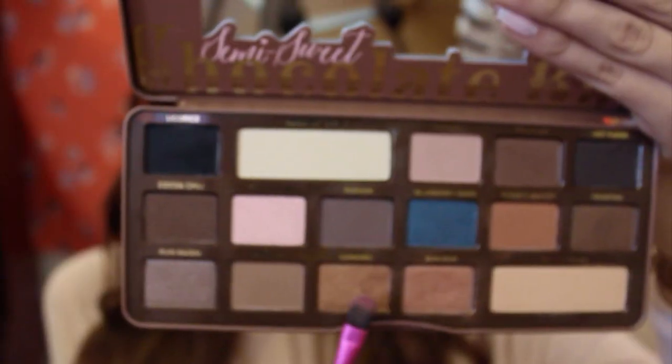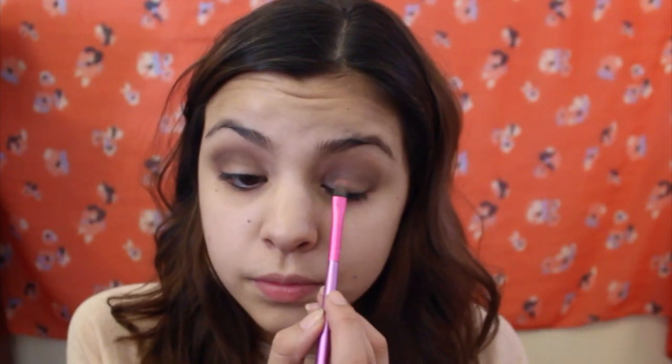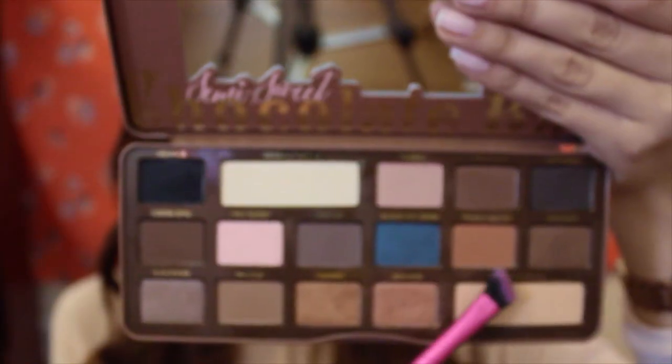For the lid, I'm using Caramel and Bon Bon, mixed together with a lid brush, and I'm really padding it onto my lid instead of sweeping it — that way the color can be more vibrant. Next, I'm just highlighting my brow bone with Coconut Cream.